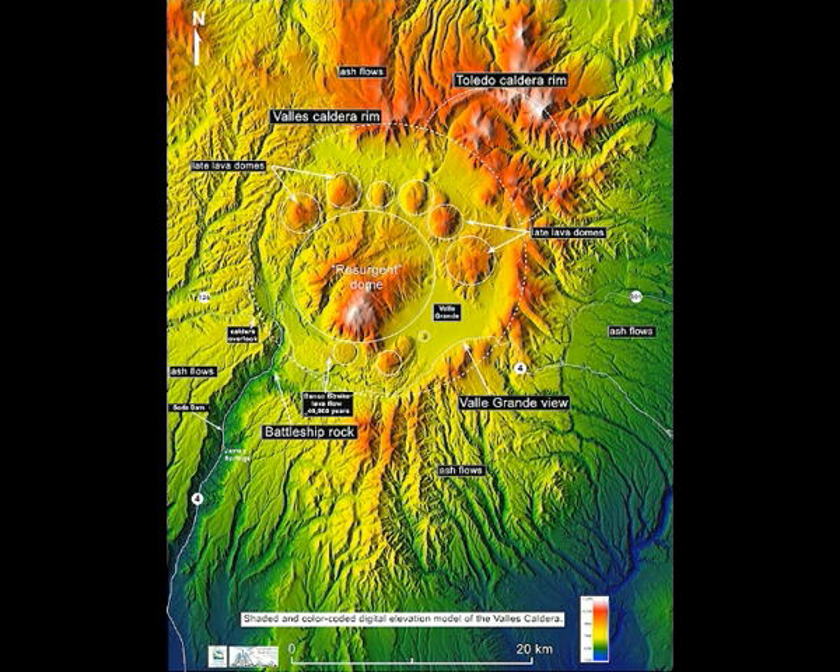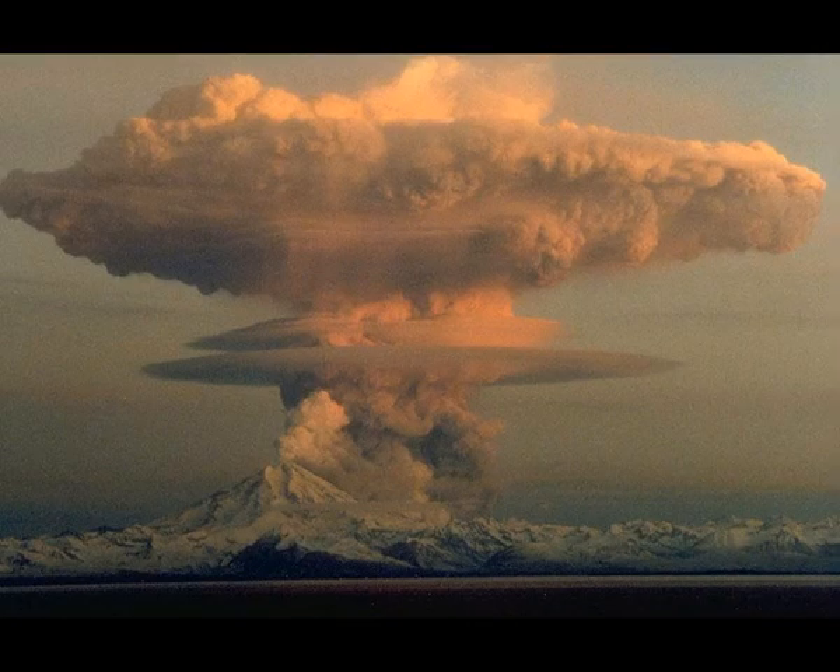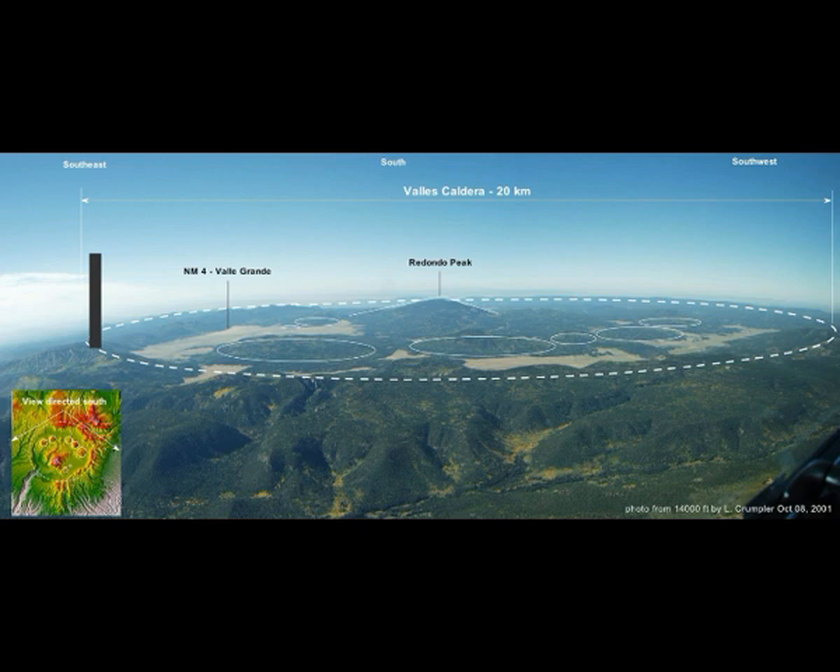When you drive or hike through the Jemez Mountains, you're looking at a landscape created by young volcanic eruptions. The Jemez Mountains are volcanic mountains — eruptions have continued intermittently from 14 million years ago to as recently as 40,000 years ago. The Valles Caldera is a supervolcano eruption like Yellowstone, still considered active by geologists.